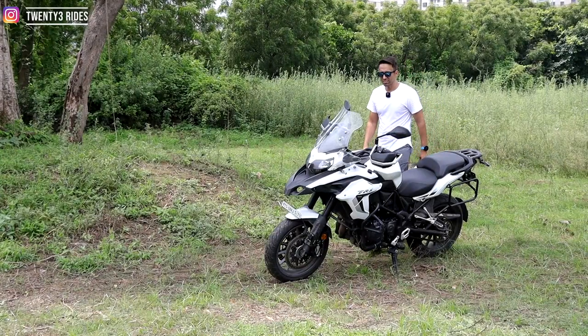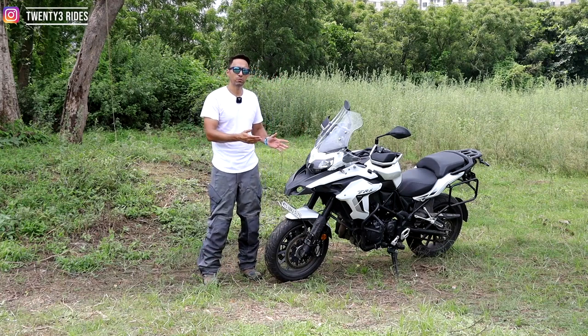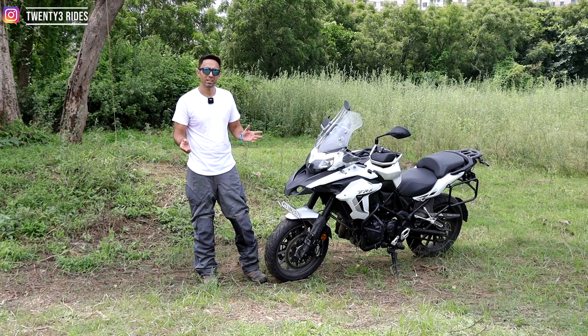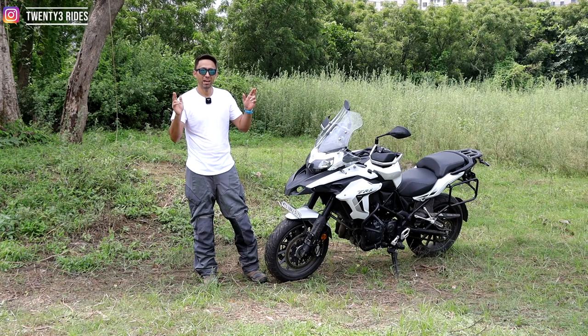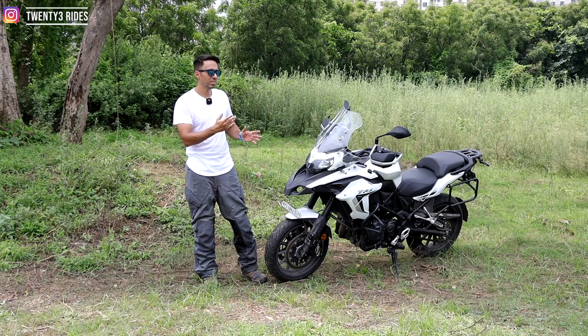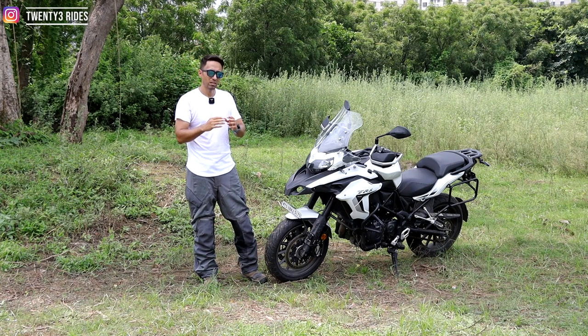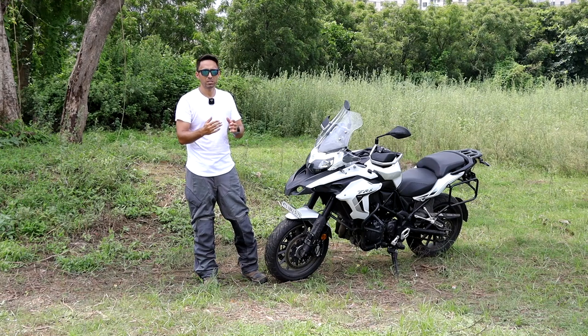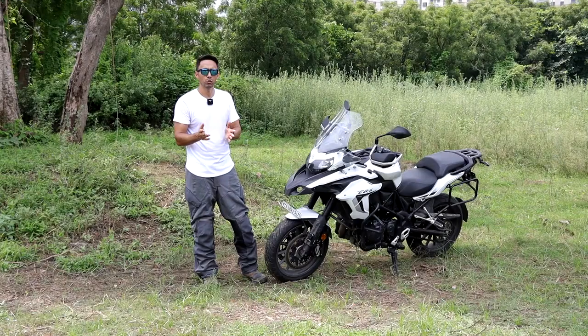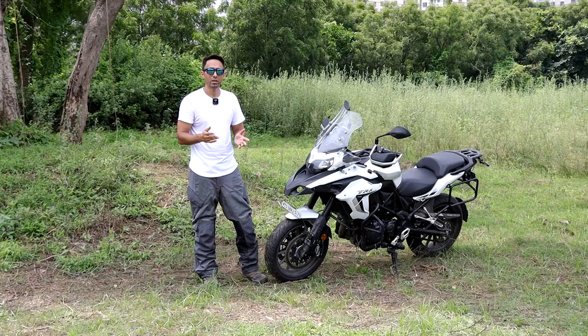So that's it guys. The purpose of this video was to showcase the positives of the TRK502, because from what I have seen so far everybody in their reviews is bashing this bike saying the same old thing — that it is heavy at 235 kgs. I thought I'd showcase some positives as well, because this is one bike that sits right between the Interceptor 650 and the Duke 390 at one end, and the V-Storm 650 and Kawasaki Versys 650 on the other end. If you found this video useful, hit the like button, subscribe to the 23Rides channel, and stay connected. I'll see you in the next one.